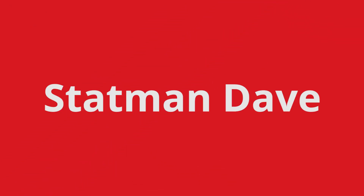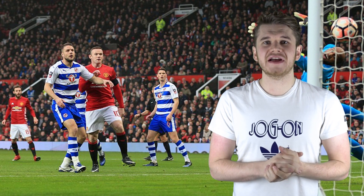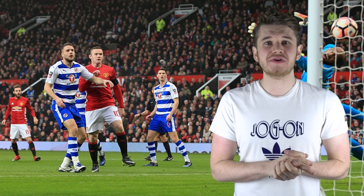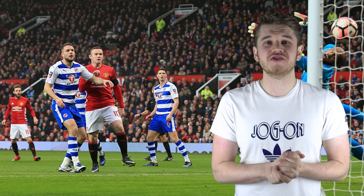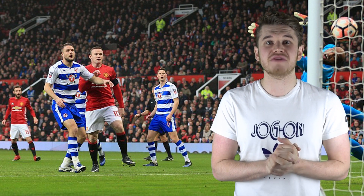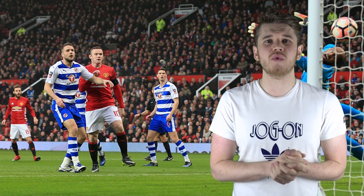Hello, welcome back. Statman Dave here once again. It's three talking points time. Today we're going to be discussing Manchester United versus Reading in the FA Cup. The game finished four goals to nil to Manchester United. Wayne Rooney opening up the scoring, Martial grabbing a second, and then it was the Marcus Rashford show scoring two goals to make it four nil. Today's talking points: how Mourinho exposed Jaap Stam's Reading, United's depth in attack, and a bit on Wayne Rooney.